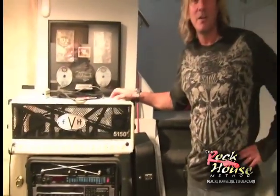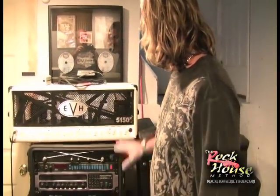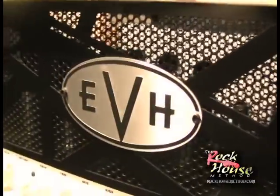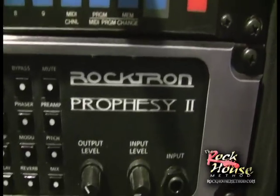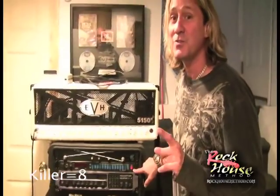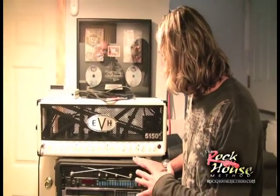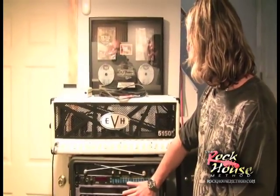Now we're going to take you guys downstairs and see what we got cooking down there. The first thing I'm going to show you is our newest thing — we're doing some shooting at Rock House here. We have a little bit of the Rack of Doom and the EVH head, and we record directly through this stuff. We have a Prophecy, which is a tube preamp, and we have the ADA preamp — famous in the 80s but killer tone. Alexi Lahoe used this one on his first two DV programs. Through a Mesa Boogie 5050 tube power amp — that's one rig that we use.